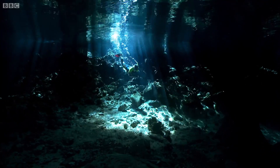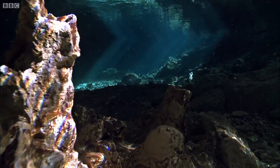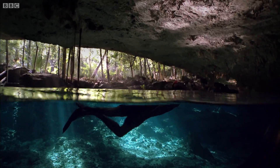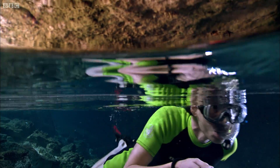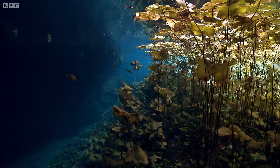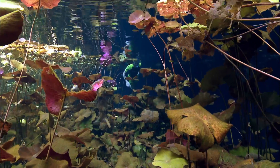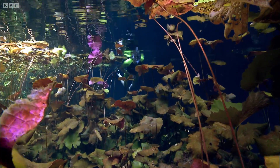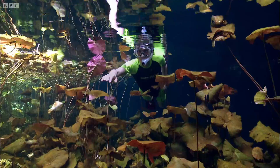The cenotes are flooded caves that have been cut off from the outside world for thousands of years. Lilies, troglodytic fish, even the occasional turtle, all thrive around the openings of these fresh water wells.